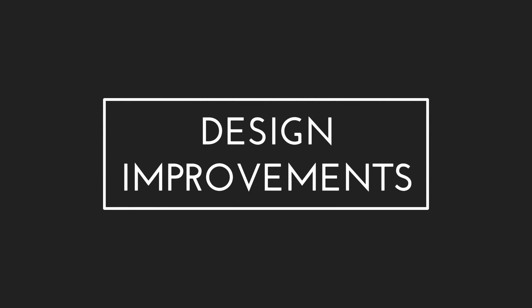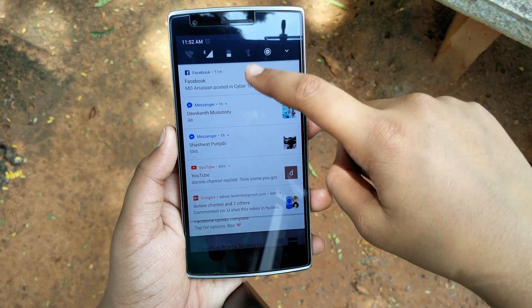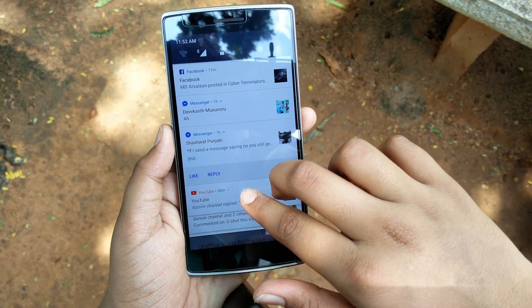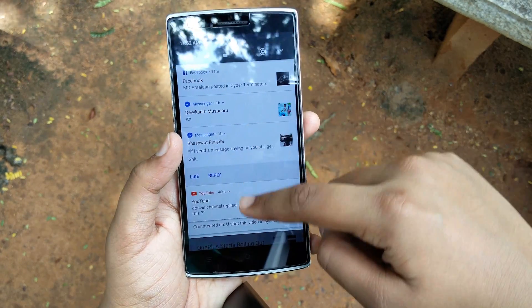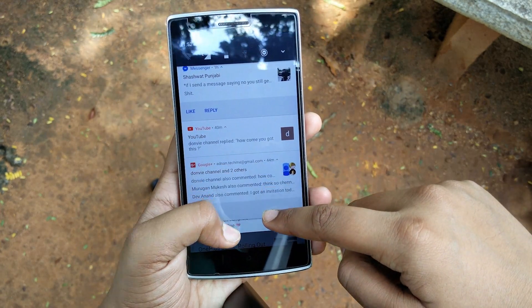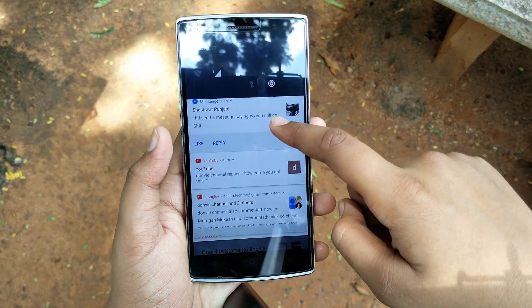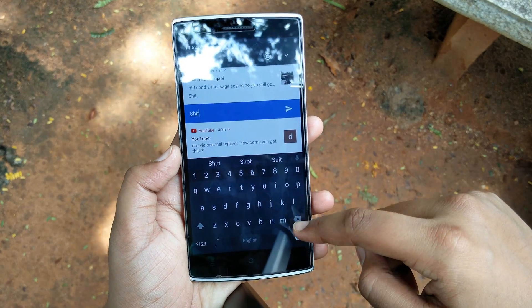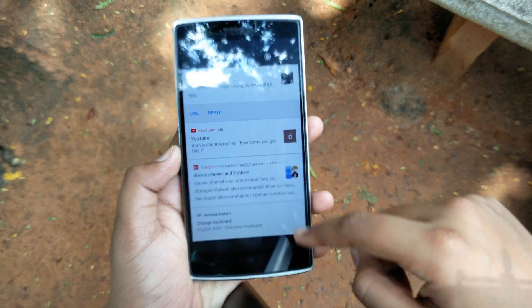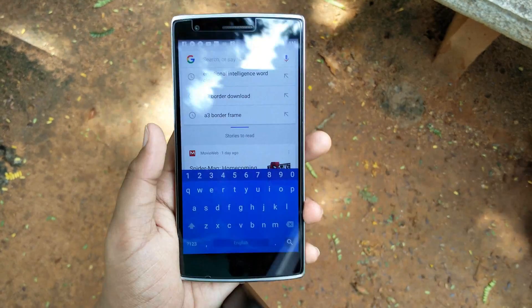By now, you might have noticed that some elements in this ROM seem a bit redesigned. With Android Nougat, Google eliminated the complications in design and introduced a much more cleaner and polished look. As you can make out from the notification bar, they now take full width of the screen to take advantage of the bigger display. The animations are now even more smoothened out and they are more accurate. The entire notification and quick toggles bar has been redesigned, the settings application and so much more.